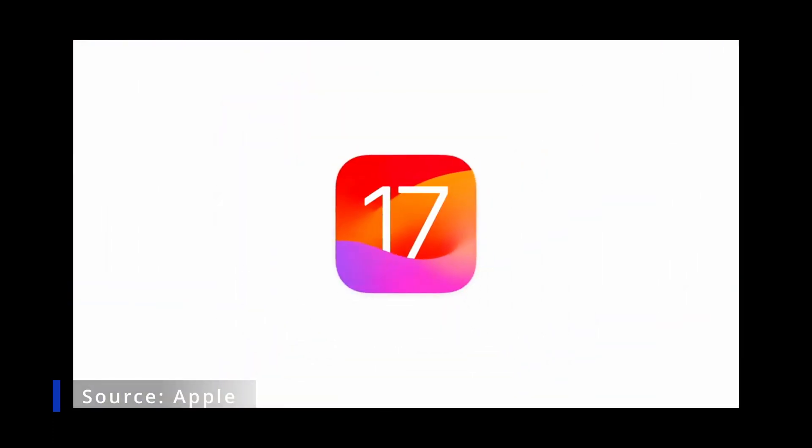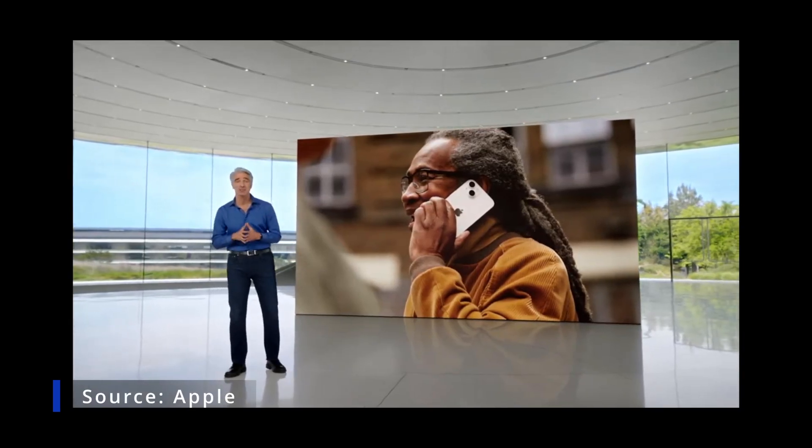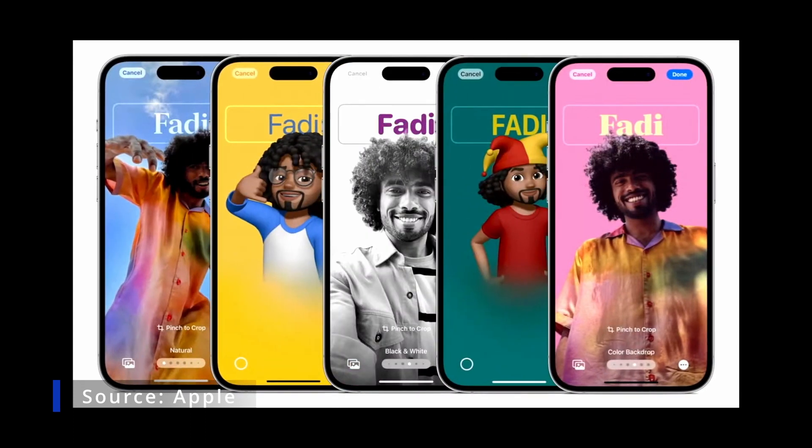Our next release, iOS 17. First, we're giving you a brand new way to express yourself with personalized contact posters. Decide on the image, font, and color — the possibilities are endless.